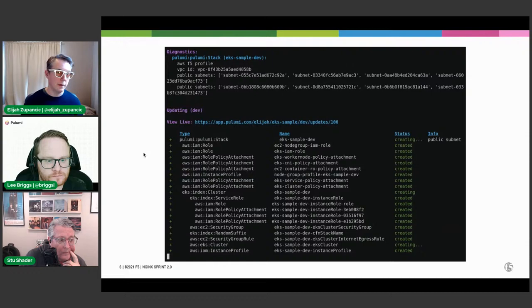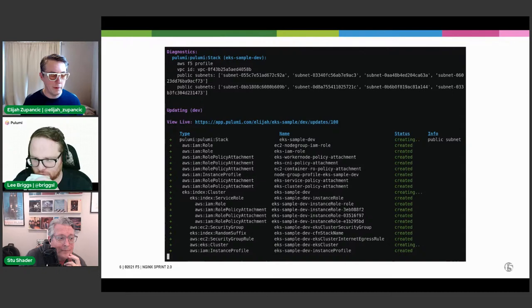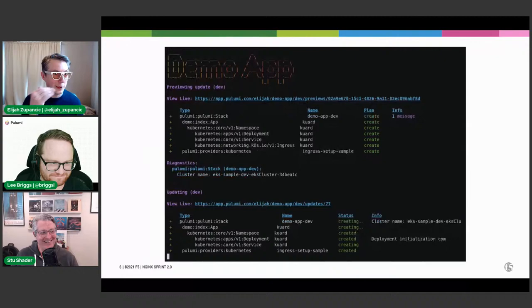Moving down the cascade, we also have Elasticsearch, FileBeat, and CertManager — all three are examples of deploying components to Kubernetes via Helm. The very last component is the star of the show: the actual application you're deploying, the Bank of Sirius. All the other components are in service of that application. This is a rough view of what it looks like when you run it — if you've used Pulumi before, this view is familiar, complete with ASCII art for each component deployed.